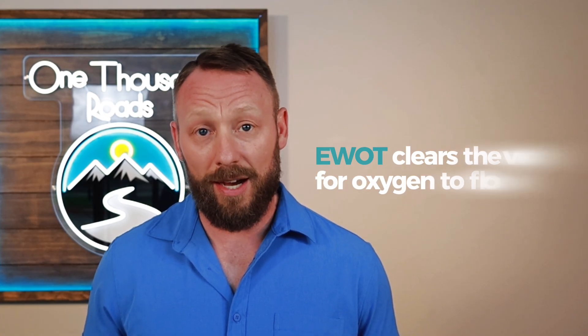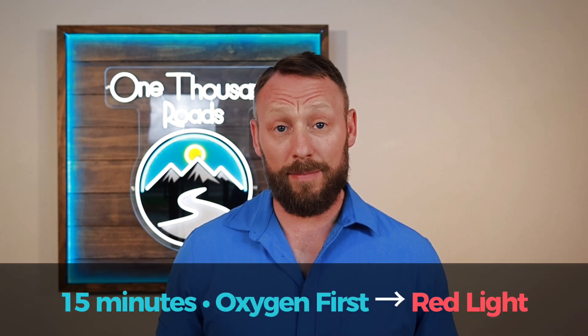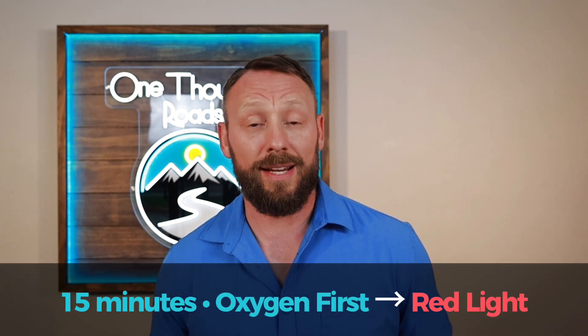Here's how simple this actually is: 15 minutes of exercise while breathing concentrated oxygen, then your red light therapy session — that's it. The oxygen therapy is priming your system, getting that oxygen-rich plasma to every corner of your body, reducing inflammation, opening pathways. Then the red light comes in and says, okay, now we can really get to work.